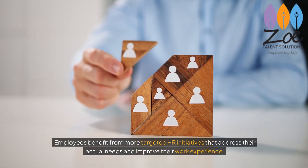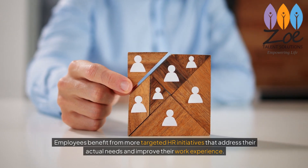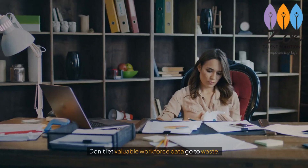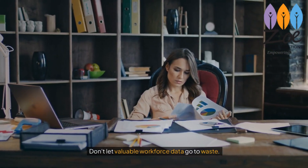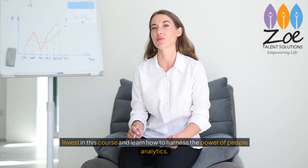Employees benefit from more targeted HR initiatives that address their actual needs and improve their work experience. Don't let valuable workforce data go to waste. Invest in this course and learn how to harness the power of people analytics.